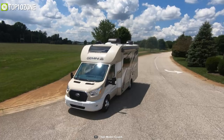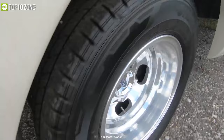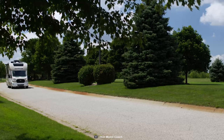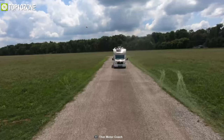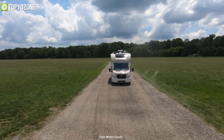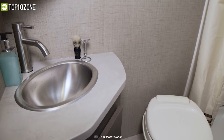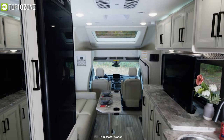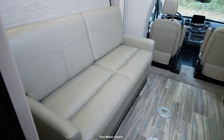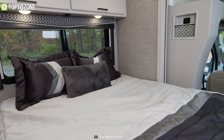Stop for a roadside picnic and spend some quality time with your family inside the Thor Gemini 23TW, an all-wheel-drive RV that boasts incredible drivability and livability. It is ready to take on any adventure thanks to the Ford Transit chassis and advanced AdvanceTrac with Roll Stability Control so that you can navigate safely on curvy roads. This motorhome has storage space, convertible sitting-to-sleeping options, a fully enclosed bath, a fully equipped kitchen, and beautiful interior options.